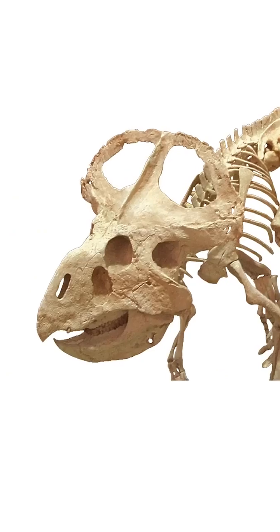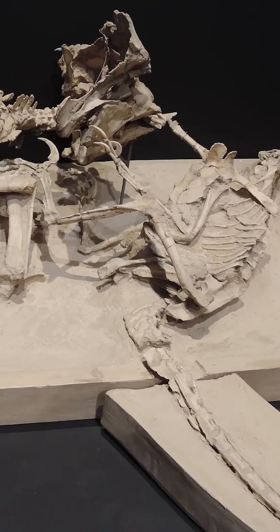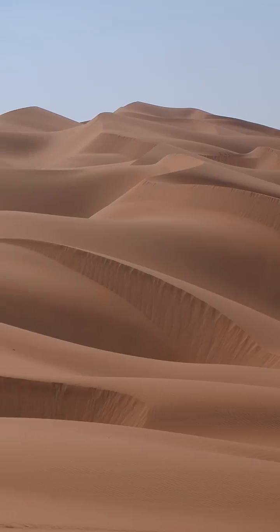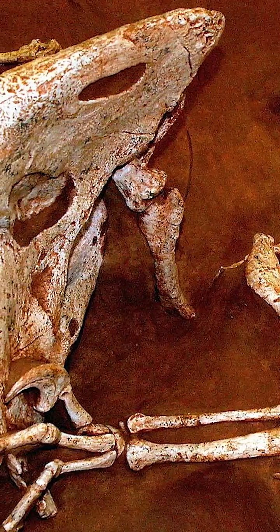And number one: the fighting dinosaurs. This fossil shows a Protoceratops and a Velociraptor who died in the middle of a fight, possibly when a sand dune tipped over on top of them. The Protoceratops is still biting the Velociraptor's hand.